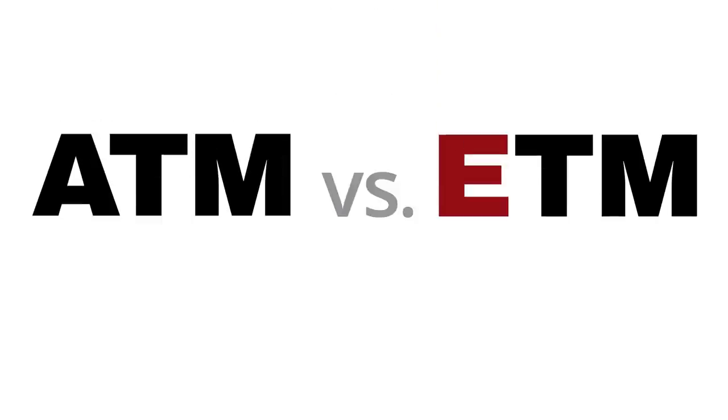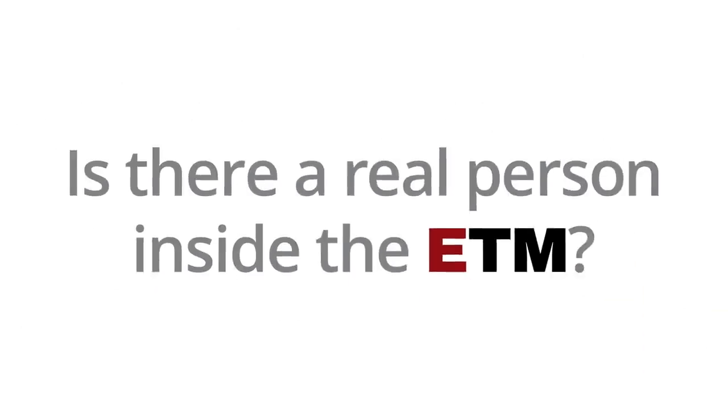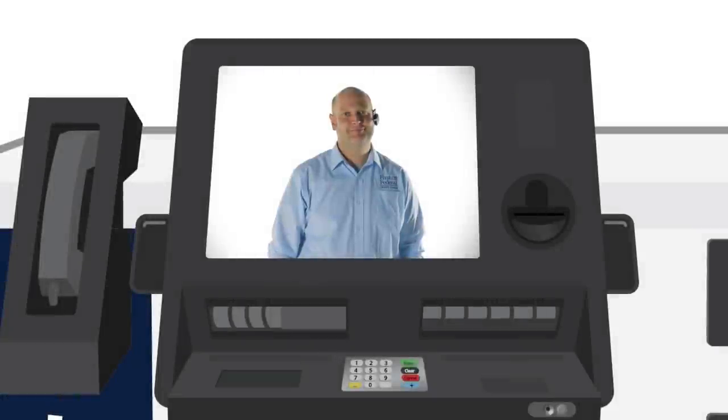The new First Federal Credit Union Express Teller Machines can do a lot of things, but you may still have questions — like, is there a real person in the ETM? Our tellers are available through video chat to help you at the ETM should you need it.